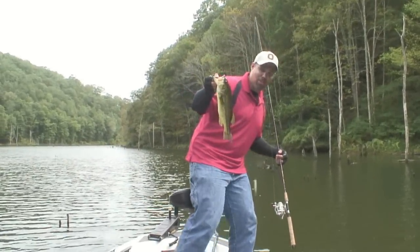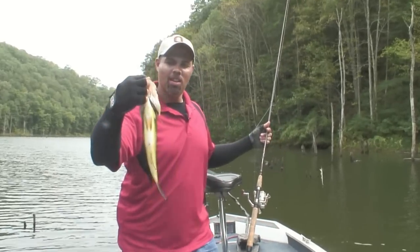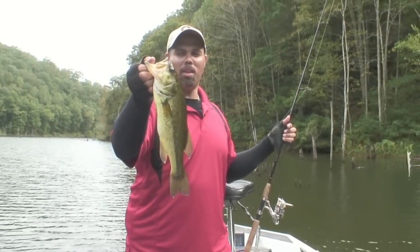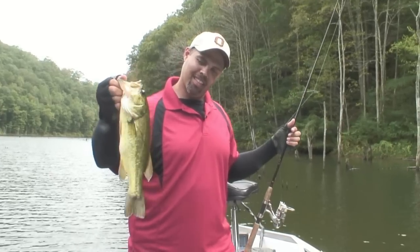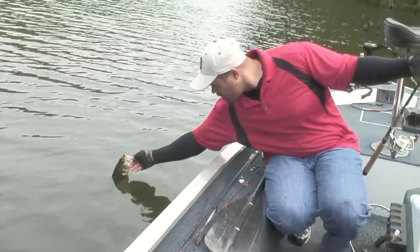Continuing to work the weeds and work the heavy cover. Hooked up on another good one on the Floating Rapala. Another nice size largemouth bass at Woodrum Lake in West Virginia. Beautiful fish. Thank you, Mr. Fish. There we go. Goodbye.